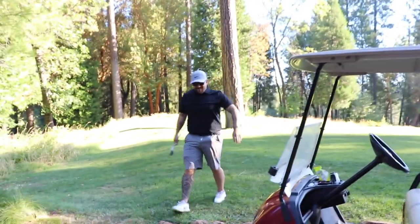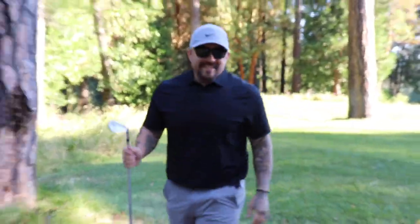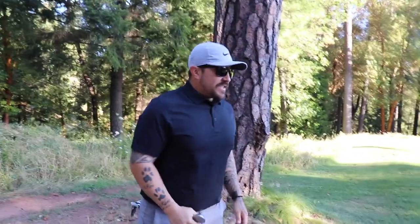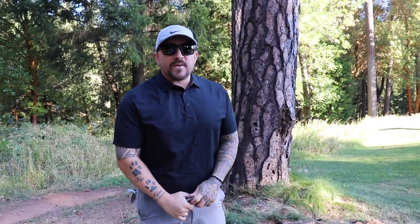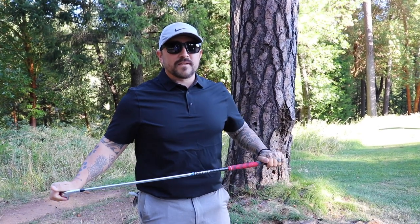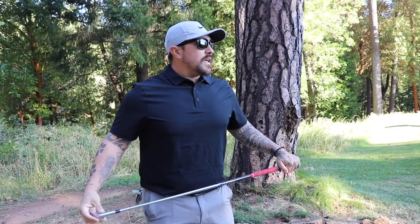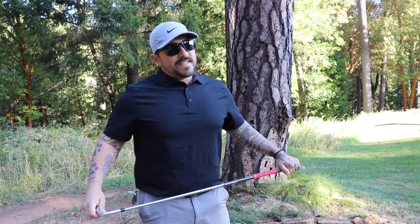Today, playing with us, we do have a returning guest. If you guys don't remember Keith — big bomber, big bomber guy who hits the ball super far. Keith, tell us a little bit about this course. This course is all about course management. You're not hitting a lot of big balls off the tee. You've got to play it to certain areas, and the greens are not easy.